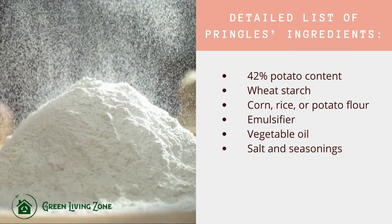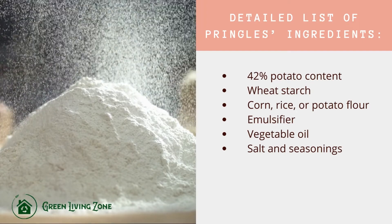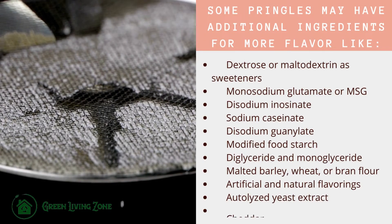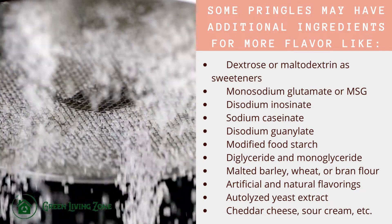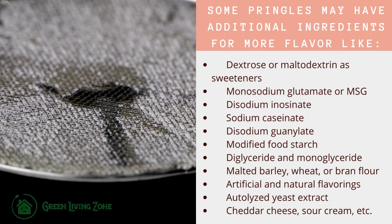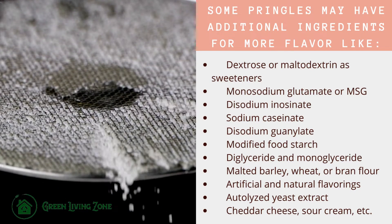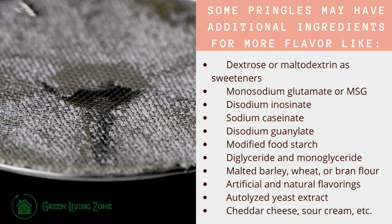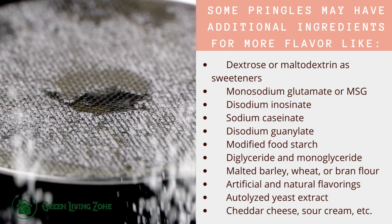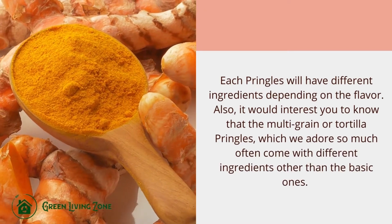Here is a detailed list of Pringles ingredients: 42% potato content, wheat starch, corn, rice or potato flour, emulsifier, vegetable oil, salt, and seasonings. Some Pringles may have additional ingredients for more flavor, like dextrose or maltodextrin as sweeteners, monosodium glutamate (MSG), disodium inosinate, sodium caseinate, disodium guanylate, modified food starch, diglycerides and monoglycerides, malted barley, wheat or bran flour, artificial and natural flavorings, autolyzed yeast extract, cheddar cheese, sour cream, etc.